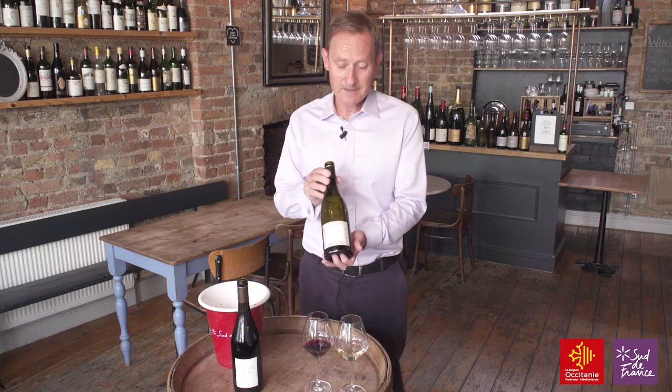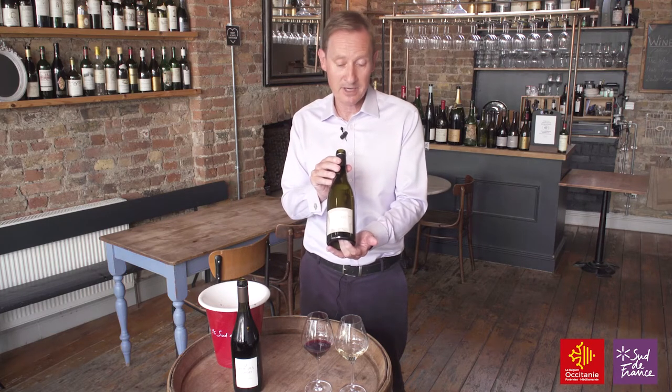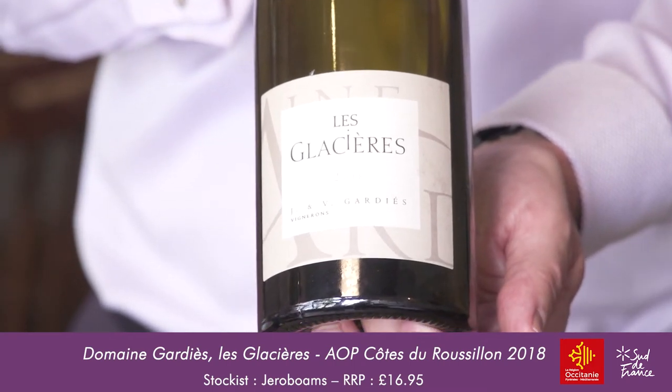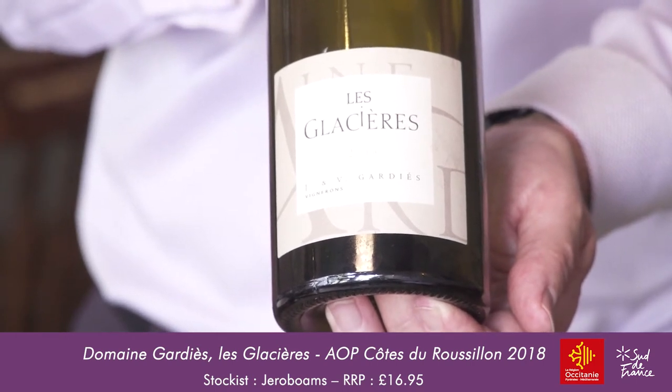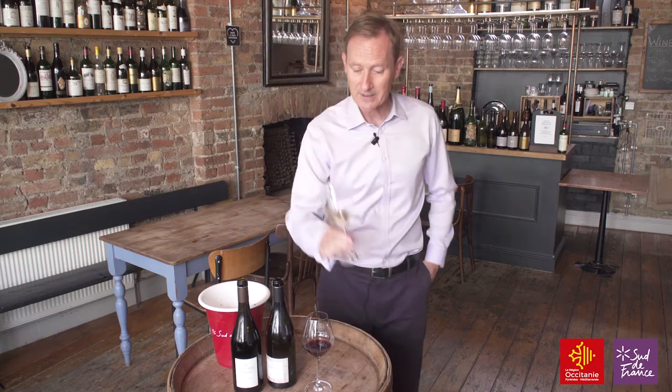Now we come to the tasting, and the wine we're going to try is a white wine from the region. I know this is only 5% of total production of Côte de Roussillon, but I wanted to show that this hot climate is capable of producing some really excellent white wines. The wine in question is Les Glacières from Domaine Gardies — an organic estate located in the village of Vingrau in the northern part of the region, very close to the Corbières, where the soil is more clay-limestone. This wine is a blend of Grenache Blanc, Grenache Gris, Roussanne, and Macabeo.